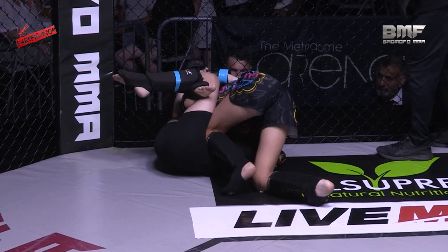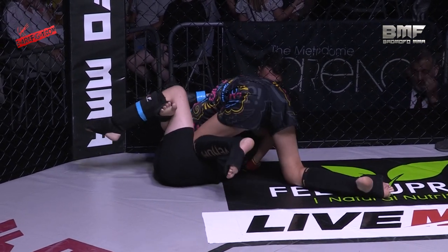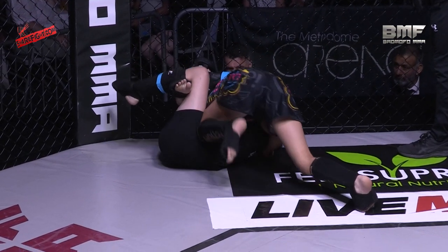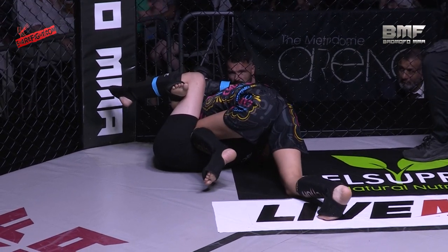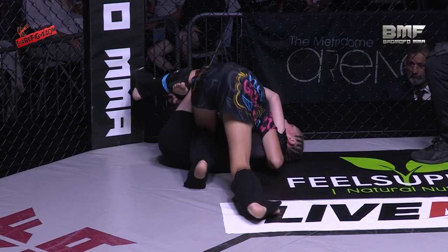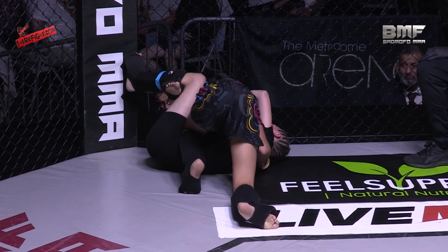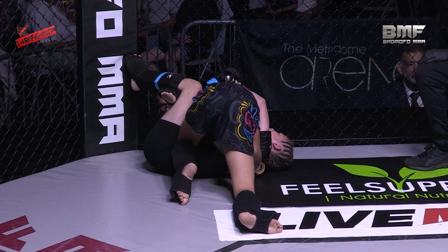Mia Sefton has got this — she just needs to tighten it up a little bit and turn in towards Lola Ray. Is Lola Ray's forward pressure buying her a little bit of time? It might also be that there's a little bit more space between her shoulder and her neck, but as Mia Sefton turns in, that will tighten it all up and the choke will come on a lot faster.